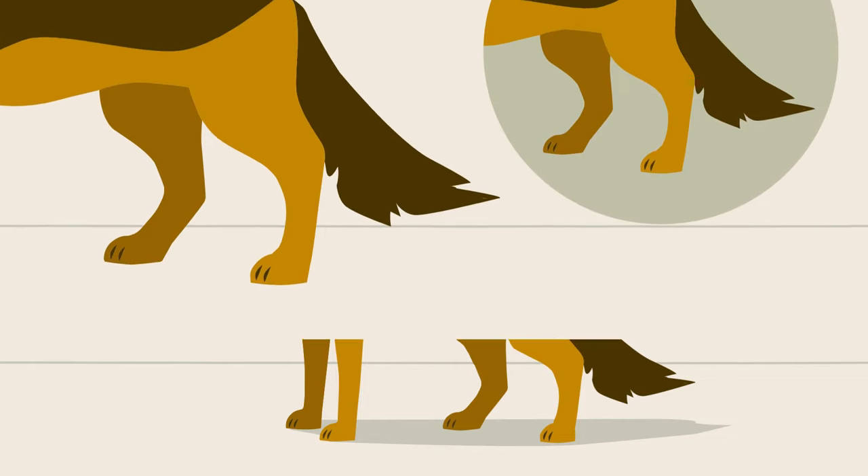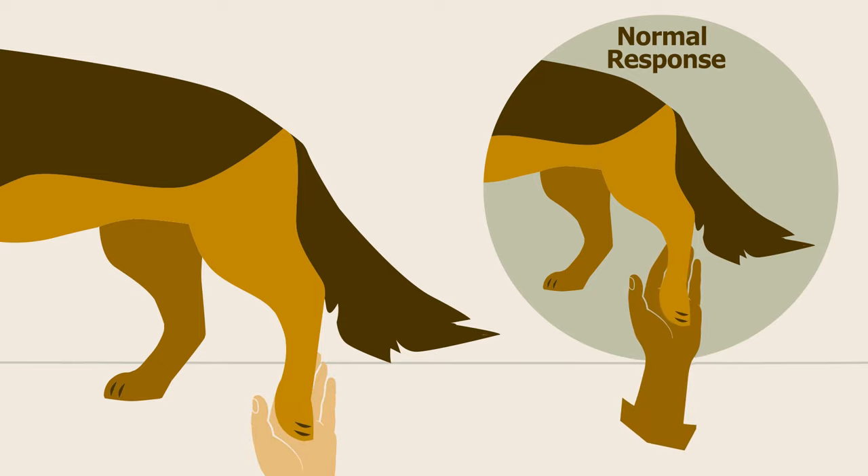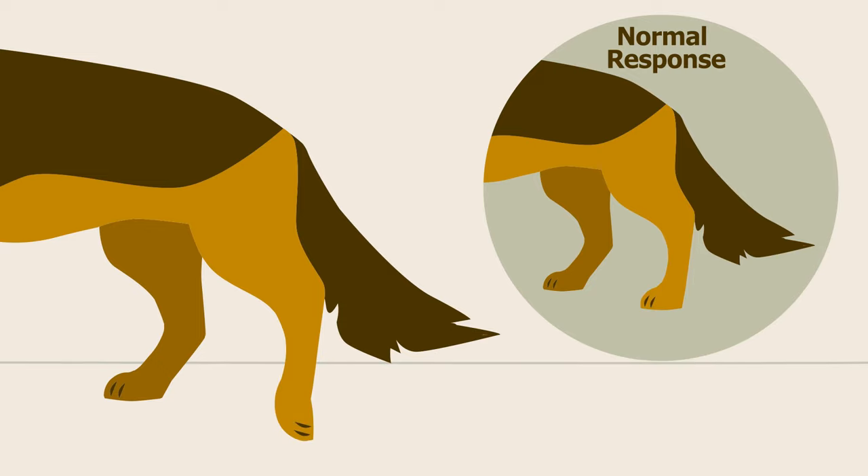A simple test for DM is to fold a rear paw under. A healthy dog will return the paw to its correct position. A dog with DM may be slow or unable to return the paw to the normal position. This indicates that the nervous system is not efficiently sending messages between the brain and hindquarters due to myelin sheath degeneration.